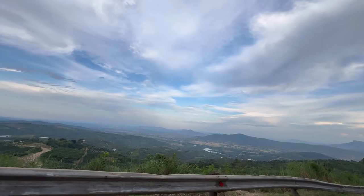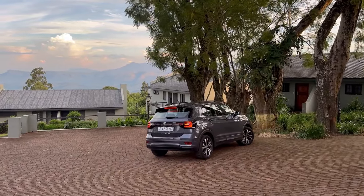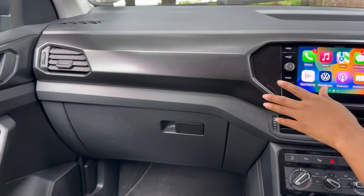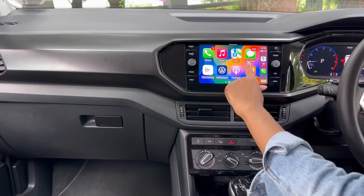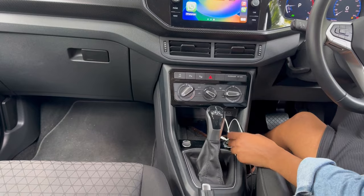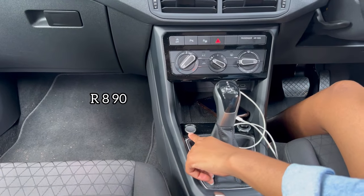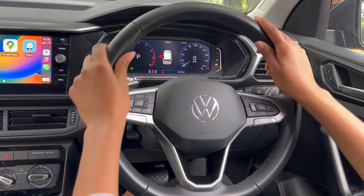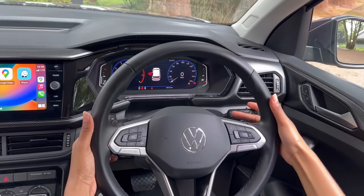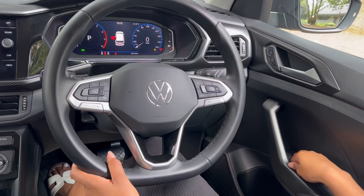A few hours later, they finally arrived. Looking at those mountains in the background, you'd almost think it's Cape Town — but it's not. Let's take a quick look at the interior. As you've come to expect, you have Apple CarPlay and Android Auto. One thing I'm a fan of are those physical dials for your air conditioning. There are two USB ports, and this one is fitted with wireless charging. The price is on your screen.